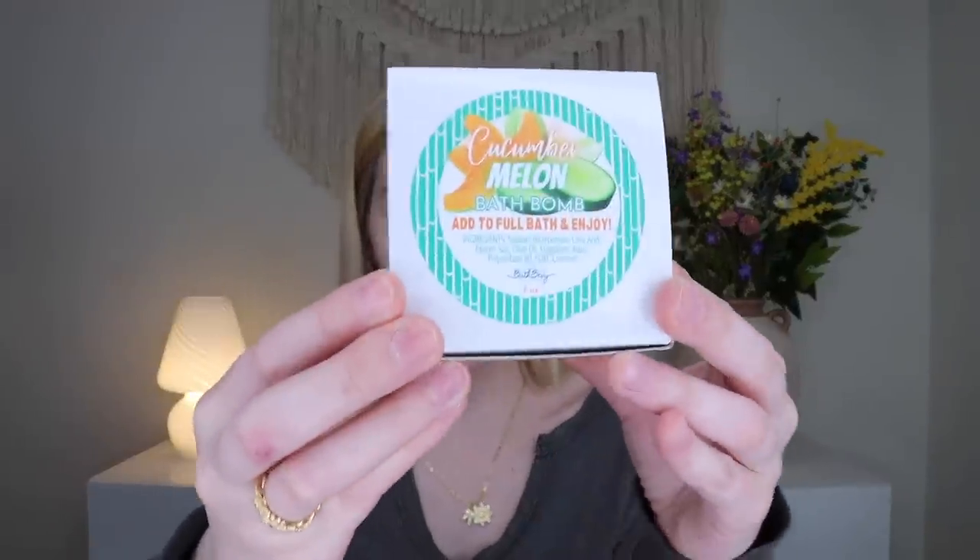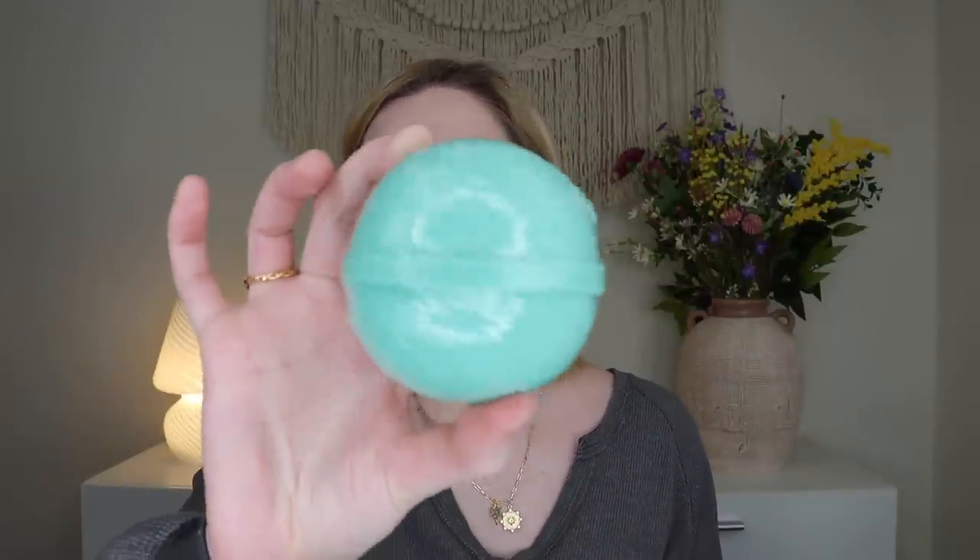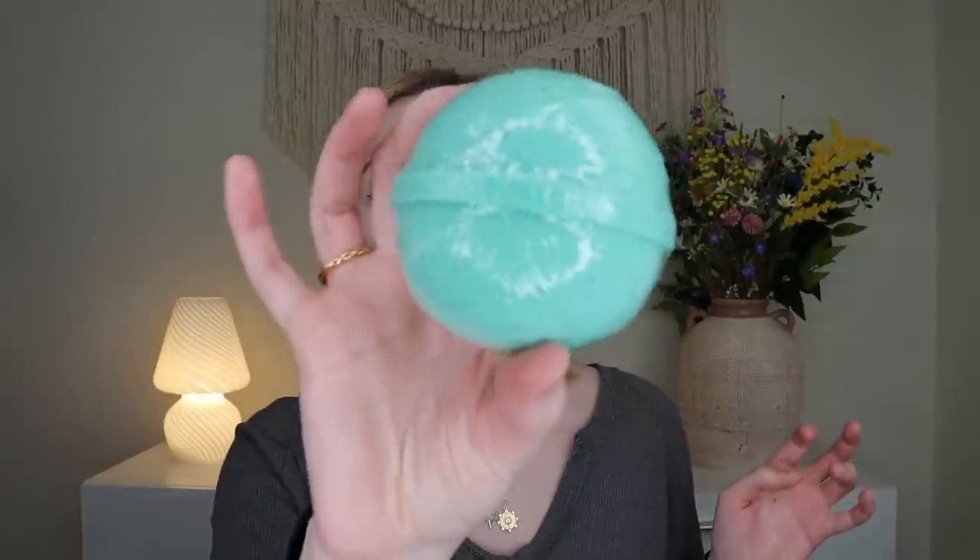Last but not least from the regular box, we have a Cucumber Melon Bath Bomb. I'm a big cucumber melon fan and I love fruity-scented bath products. It's a nice green color — it smells so good, fruity, crisp, and clean with that cucumber. That's everything in the regular Bath Bevy box for April.